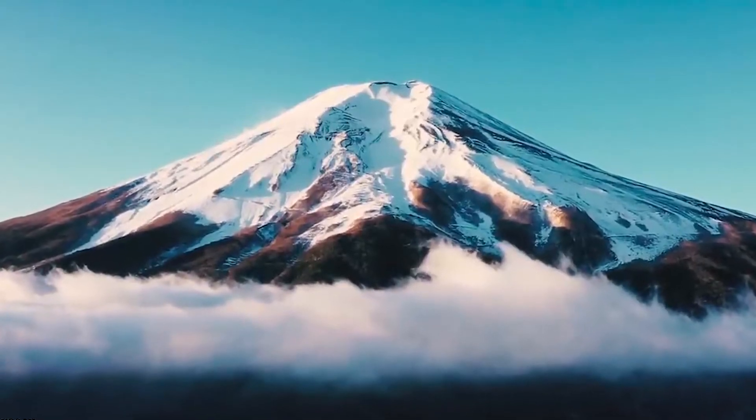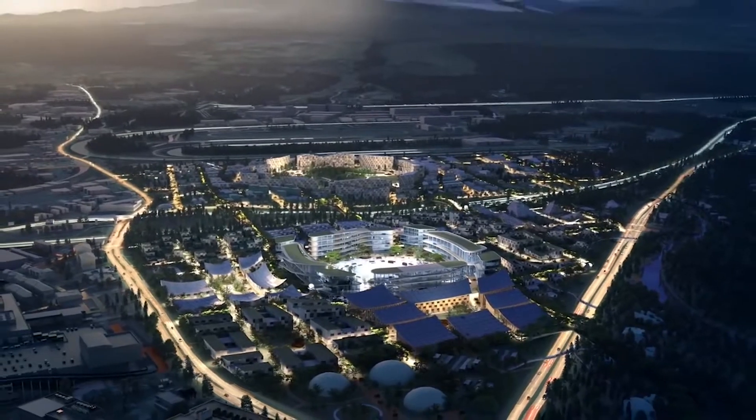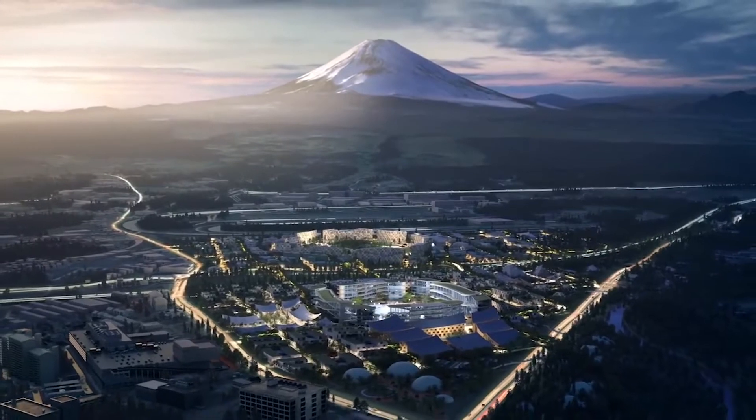Looking down from the top of Mount Fuji, you'll witness an advanced ultra-modern city settled in the spaces between the straggling green tea fields. If you want to take a closer look at it, then keep on watching.